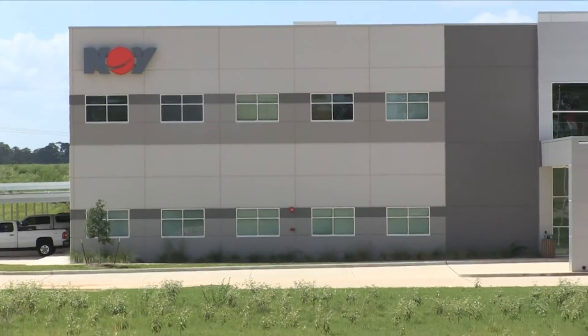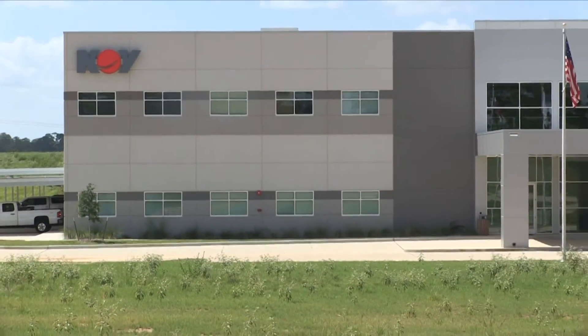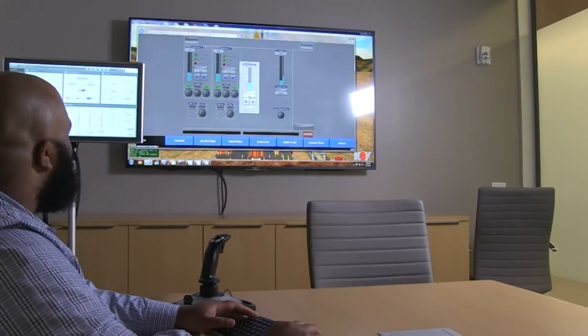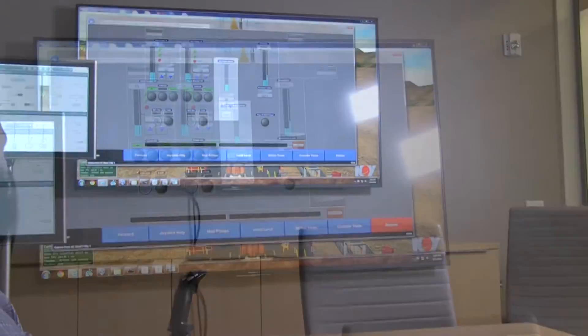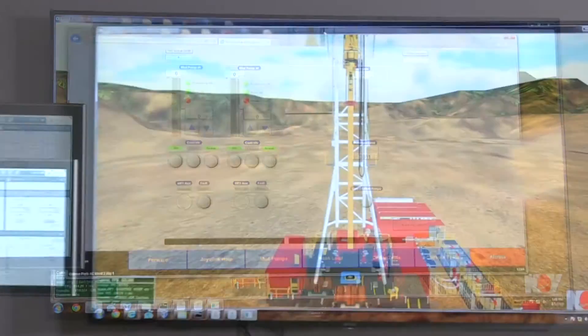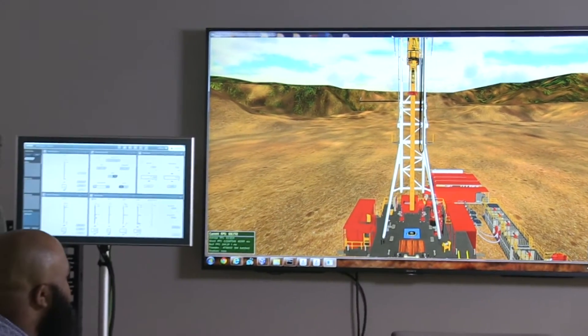Out on the edges of the small Texas town of Navasota, approximately 70 miles outside of Houston, National Oil Well Varco has built a sprawling compound. The new Research and Development Technology Center is being used to help engineers develop and test new technologies and equipment, in particular those related to drilling automation.